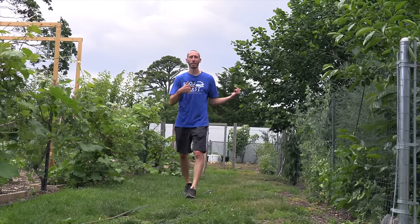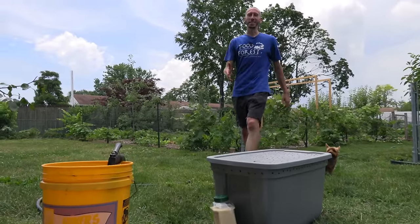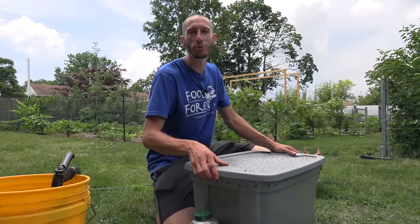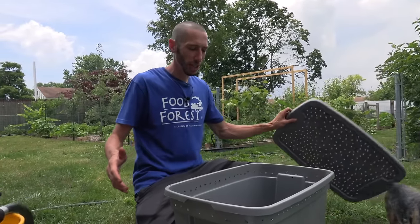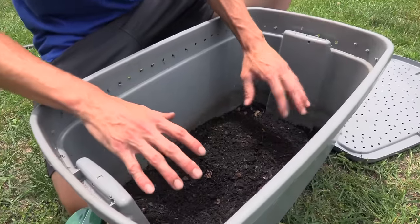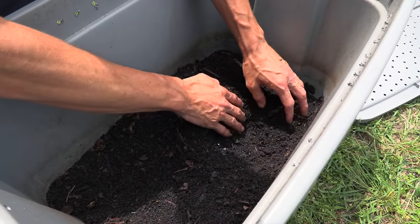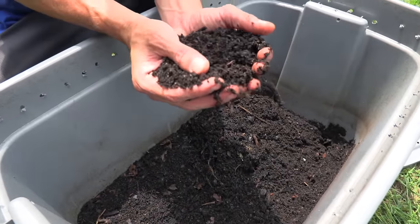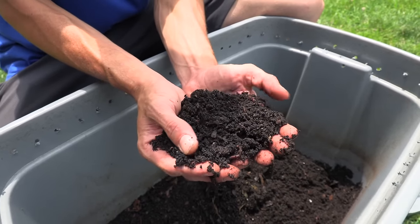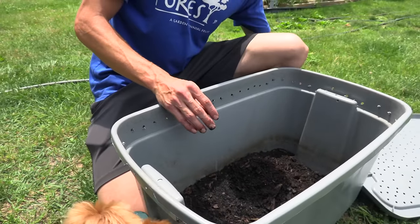Let's move to the third spray I'm using in the garden this year to keep it pest and disease free. This one ties into a video I made a couple months ago — we're going to be making worm compost tea. The first thing we need is worm castings or worm compost. You don't have to use worm compost; you can use regular compost. We wanted to make this worm compost tea to get the most out of the castings, because making the tea will proliferate all the bacteria and make it even better. First thing: fill up a five-gallon bucket with water.